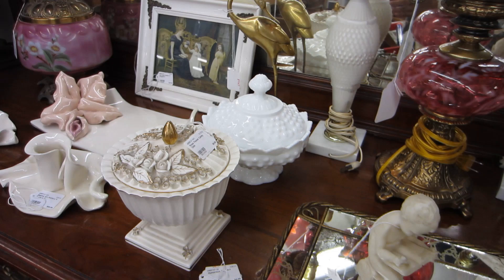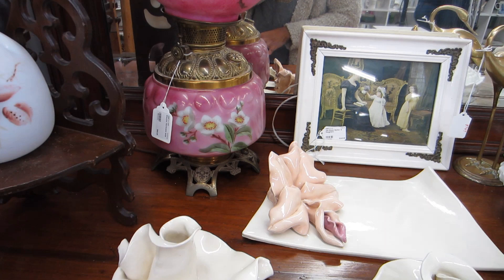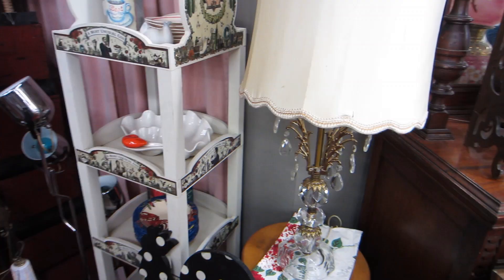There's a lot of pretty stuff here. This section of the store reminds me very much of an antique mall. They're about to blast the music again so I'll check back in with a voiceover.